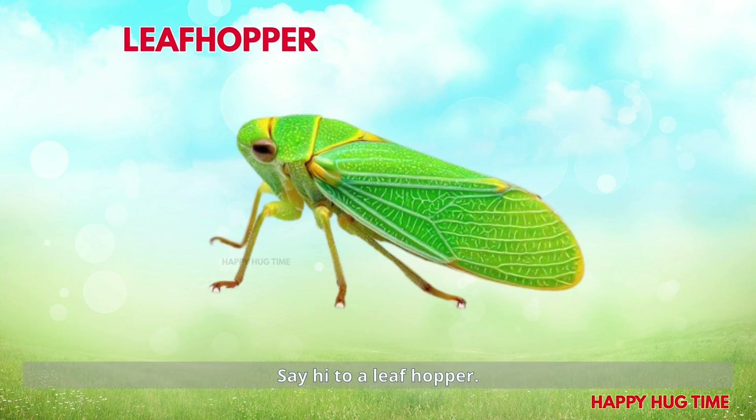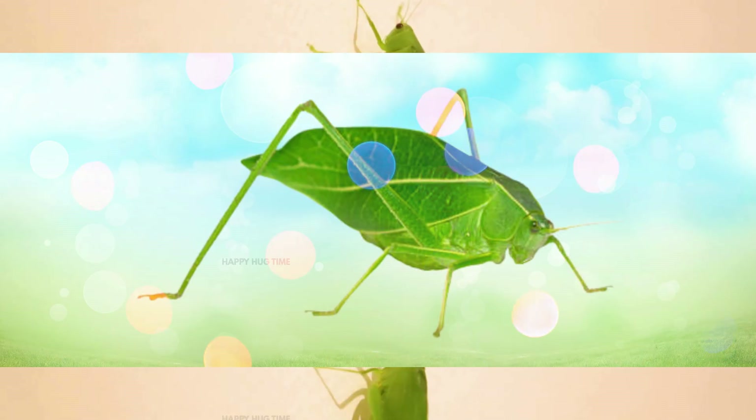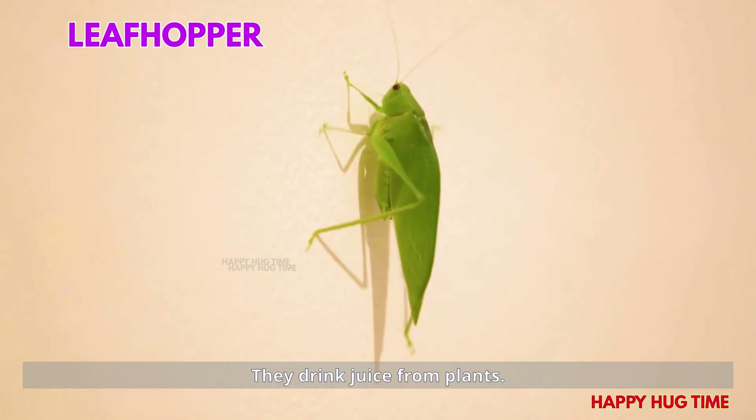Say hi to a leafhopper! Leafhoppers hop quickly on leaves. They drink juice from plants.